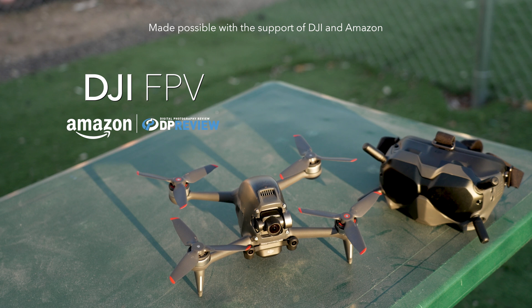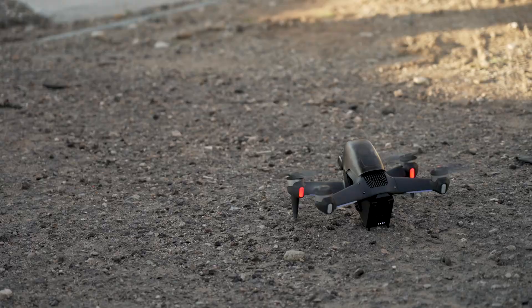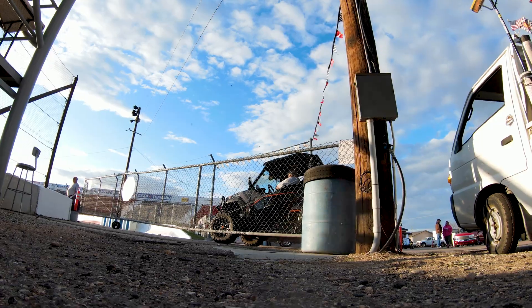The DJI FPV is an immersive, high-performance drone that combines the excellent video capture quality of previous DJI products with the maneuverability and speed of a racing drone.